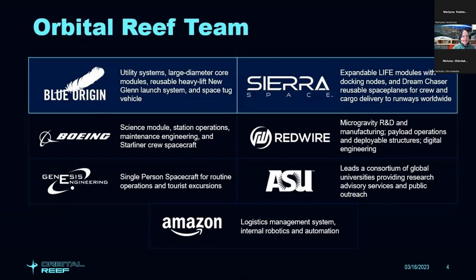The unique aspects of Dream Chaser include runway landing and low-G reentry — about 1.5 G — instead of a high-G ballistic reentry with a splashdown in the ocean. So we can bring back more fragile things from space with that space plane. Boeing will provide a science module and, with all their experience with the International Space Station, will support station operations, maintenance engineering, and their CST-100 crewed spacecraft as an option, giving us dissimilar redundancy in crew and cargo transportation.